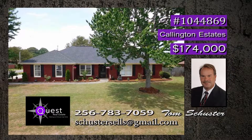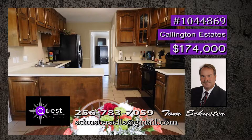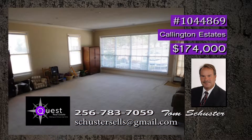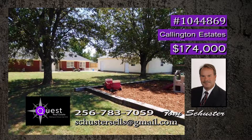Sitting on a half-acre lot is this four-bedroom move-in ready home. Cozy up to the wood-burning fireplace in the family room. Spend quality time in the dream kitchen with spacious pantry and tons of cabinets. There's also a freshly painted open dining room for those special gatherings, and the large great room has plenty of natural light. Let's step outside into the private fenced backyard with a detached two-car garage and workshop. Tom will be glad to give you a tour.